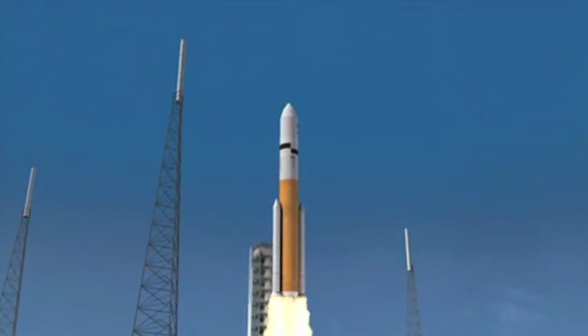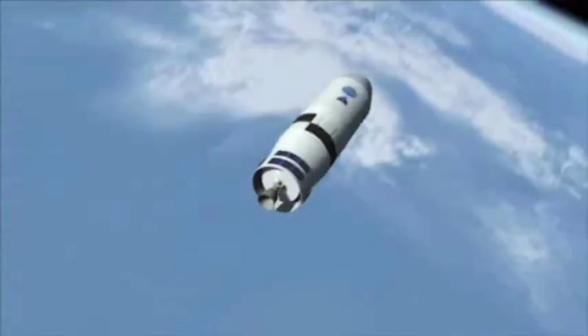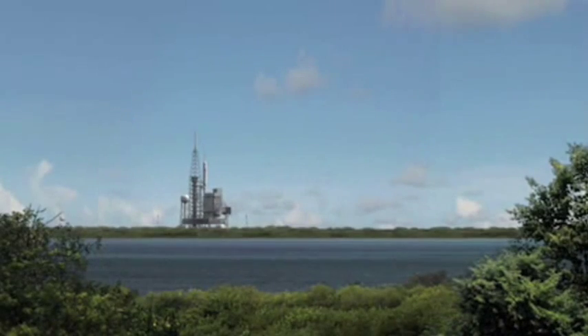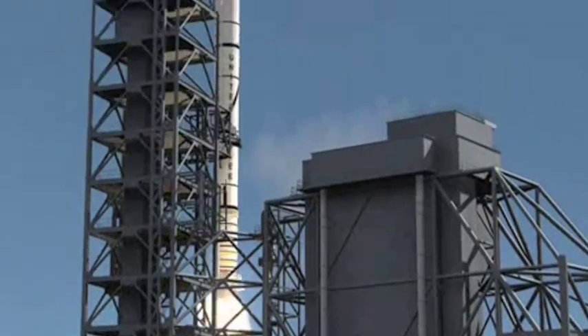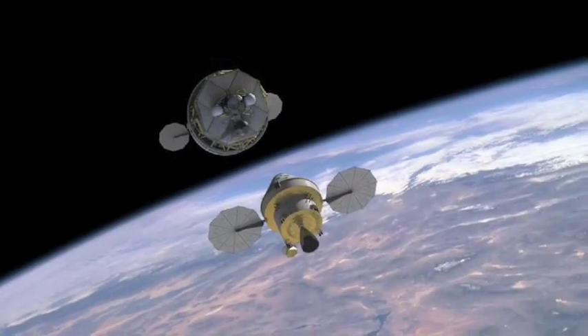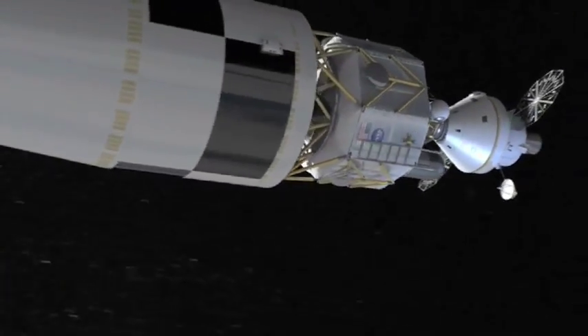Altair will be launched on a giant Ares 5 rocket, with no one aboard. Then NASA will launch another rocket — the smaller Ares 1 rocket — which will carry the Orion spacecraft. The astronauts will ride into orbit in Orion. When Orion and Altair are both in orbit around Earth, they will hook up, or dock, together. The Ares 5 rocket will push the two vehicles out of Earth orbit.